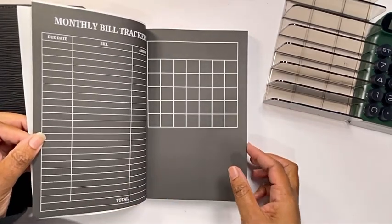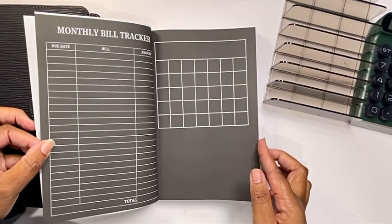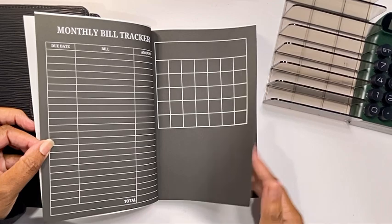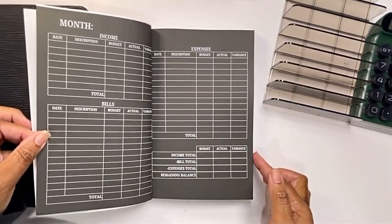Before every month, I will have a budget or financial quote. Each month will start off with a monthly bill tracker with a blank calendar, so they're side by side, so you can get a snapshot view of your monthly bills.